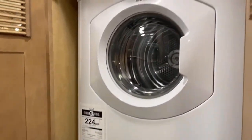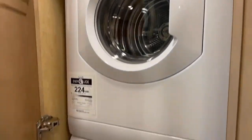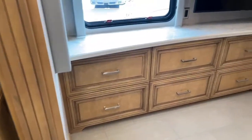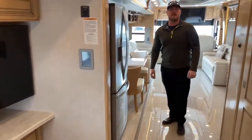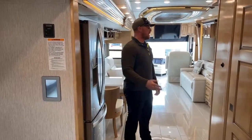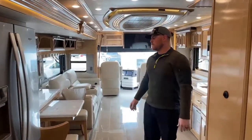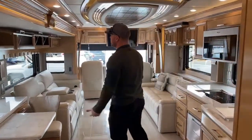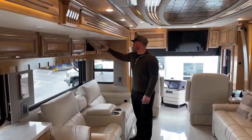Last but not least inside the master bath: a Splendide stacked washer and dryer, so you never have to leave your motorhome to clean your clothes. A couple things I missed: fresh water capacity is 105 gallons, gray water capacity is 80 gallons, and black water capacity is 60 gallons. Plenty of water, especially for off-grid people — that gives you a long time you can be out there.